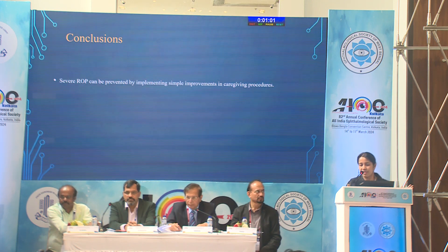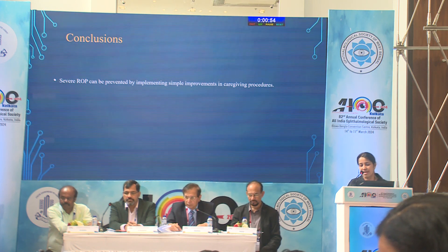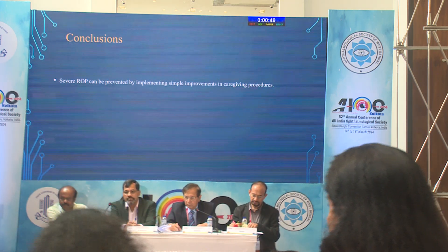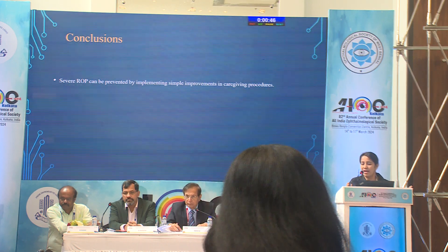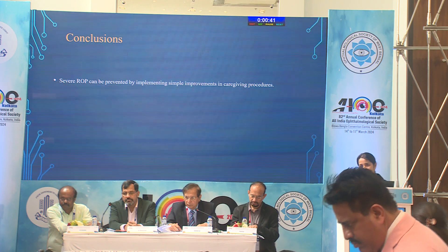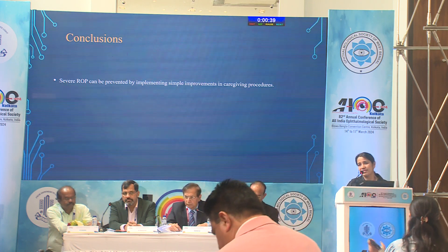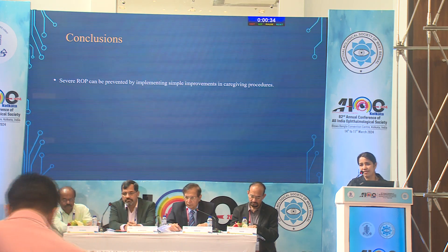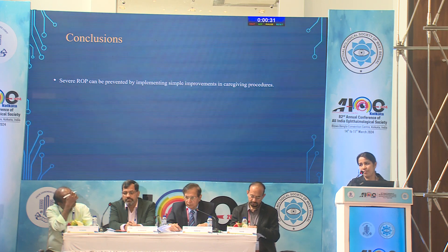In conclusion, severe ROP can be prevented with simple improvements in clinical practice, but it needs strong commitment from doctors and staff. As ophthalmologists, we always stress ROP screening, but screening can only achieve early diagnosis and treatment — screening cannot prevent ROP. This study aims to show light on ROP prevention by maintaining optimal oxygen saturation in newborn babies.